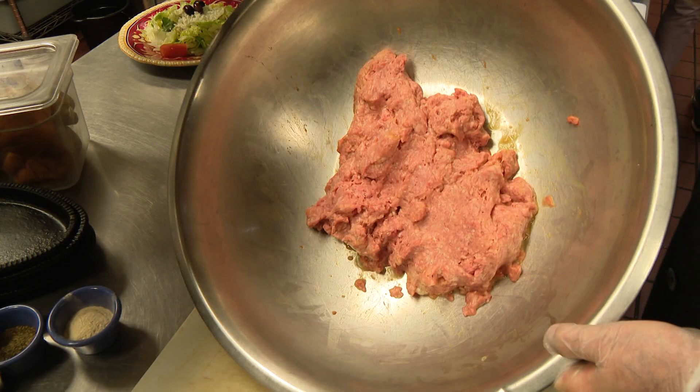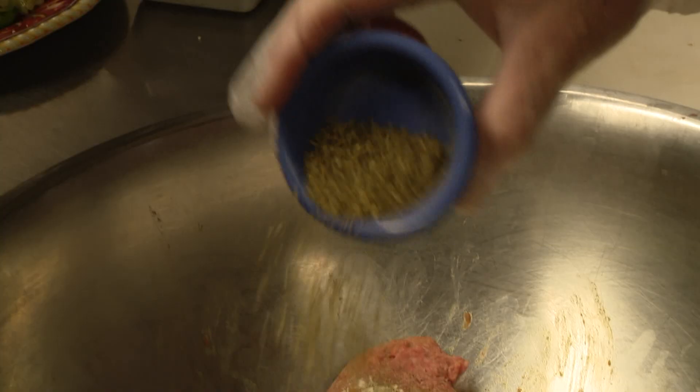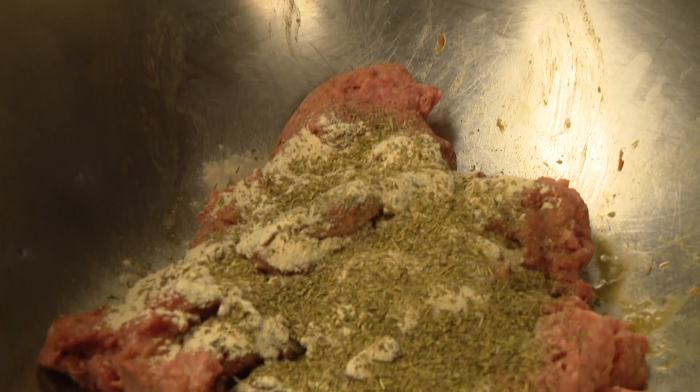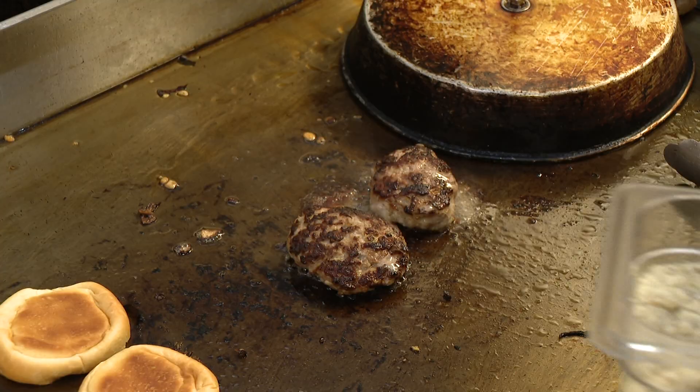Now to the signature item: the lamb sliders. We begin with ground lamb mixed with two eggs, salt and pepper, and a little garlic powder. And how about some homemade Greek seasoning. Then green peppers and onions mixed in. The lamb is cooked for about five minutes.